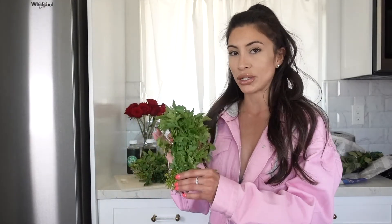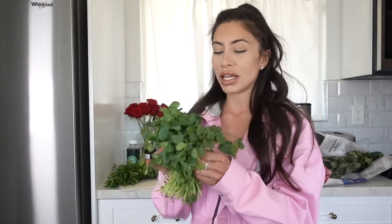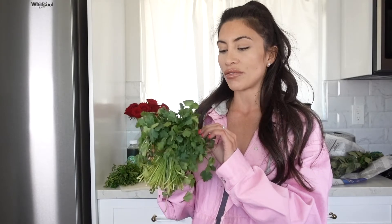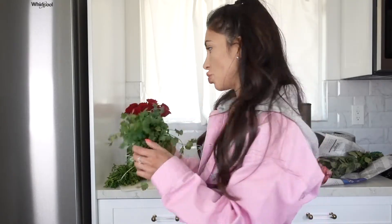I always have fresh cilantro — smells amazing. It's great to add on to basically everything. I mean, I put it on my breakfast food, my lunch food, my dinners, my salads — you name it, I'm using cilantro. I go through this pretty quickly; I actually have to buy it sometimes twice a week because I use so much of it.